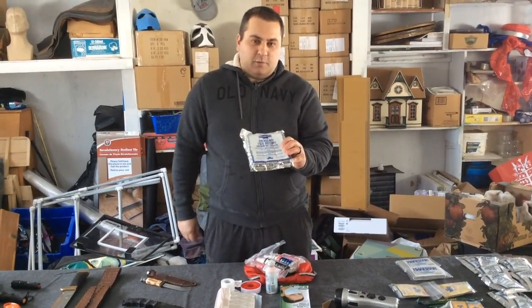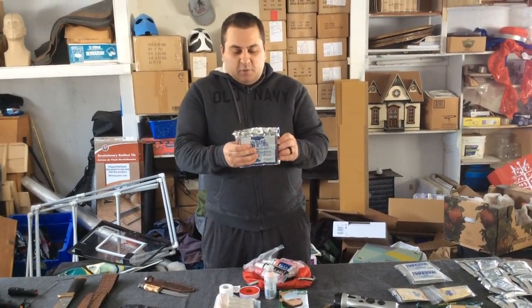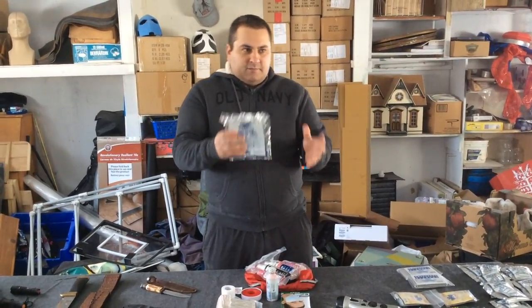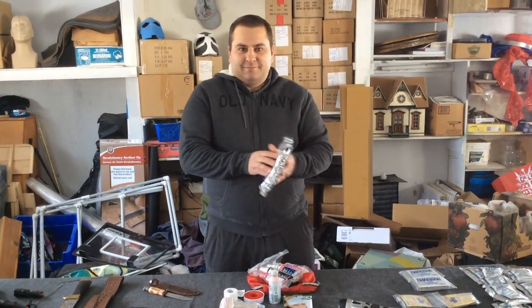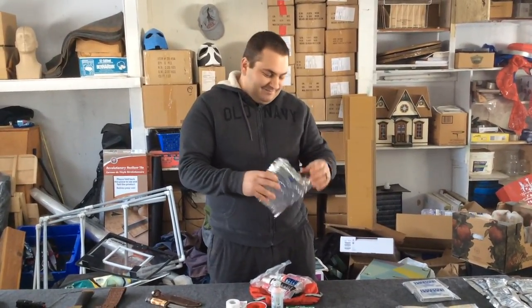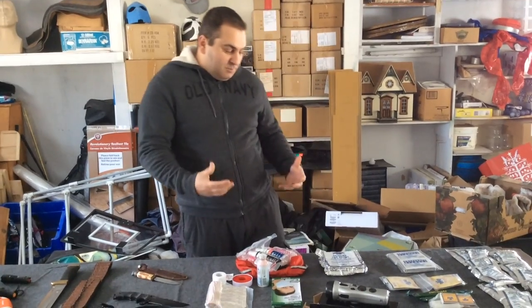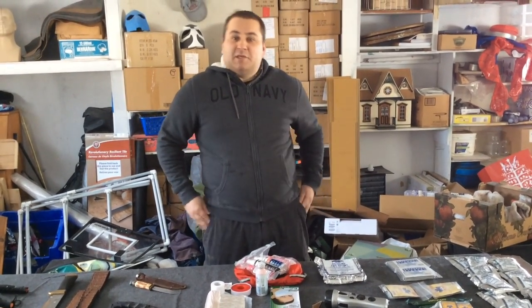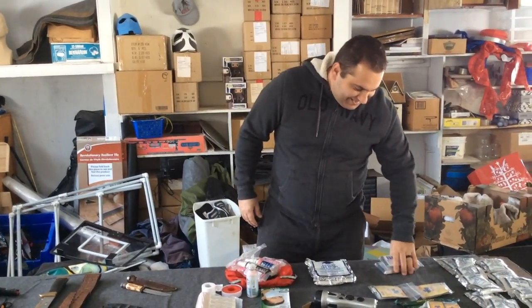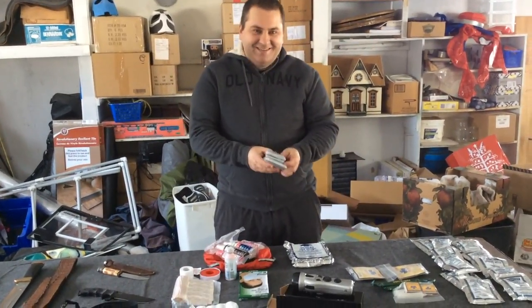Each square of the food ration bar represents one meal. If you want to know what they taste like, it's kind of like a vanilla lemon sponge cake — spongy. They're not bad, they actually taste pretty good. Just about every crumb you eat is almost a meal, so you have to remember that.